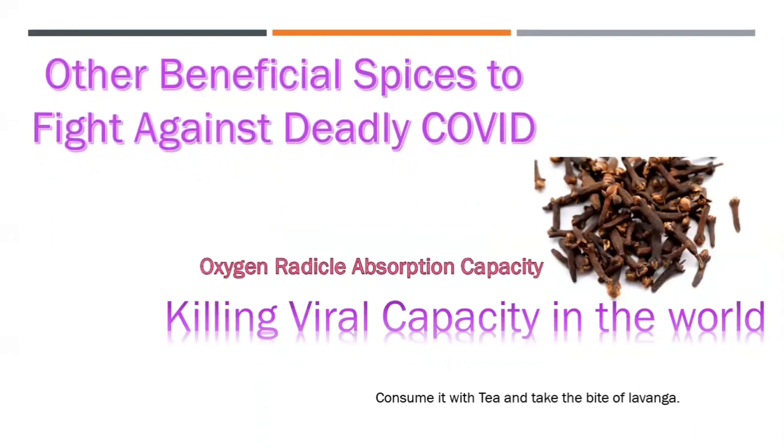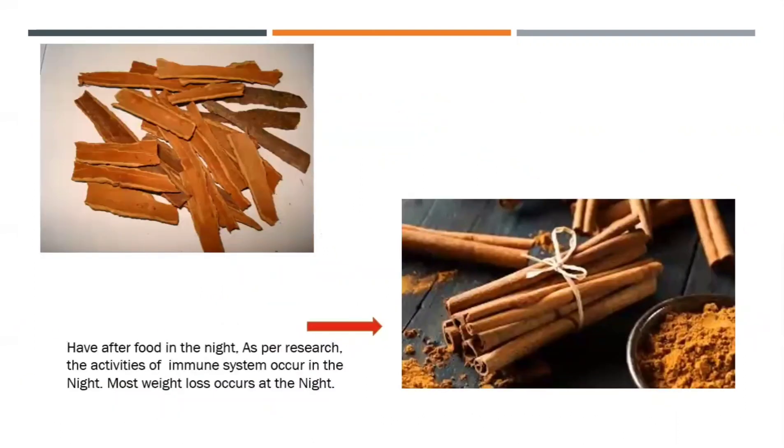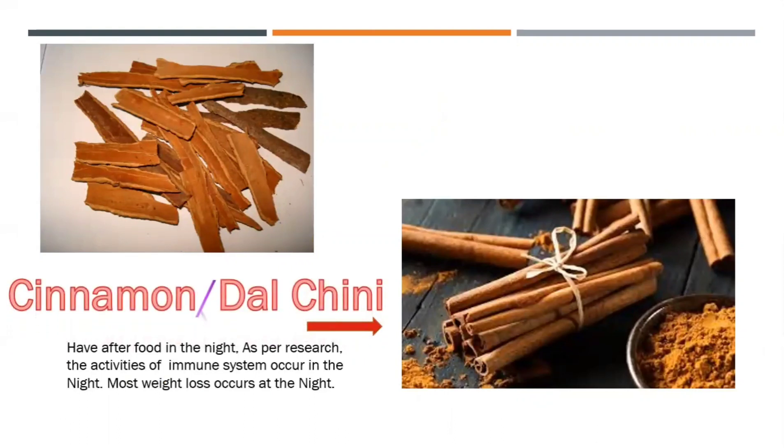Other beneficial spices to fight COVID or any other viral infection include lavanga, or clove. It acts as an oxygen radical absorption capacity (ORAC) agent and is known worldwide to have a strong viral-killing capacity. You can prepare its kada, add cloves into your tea, and once you finish your cup of tea, bite the clove that remains.